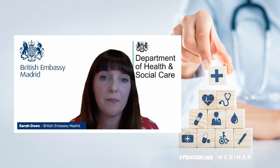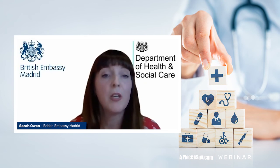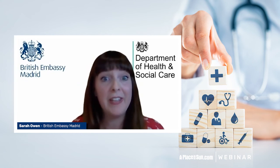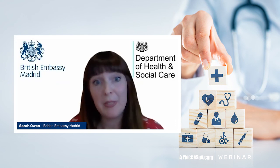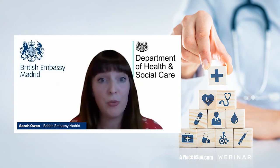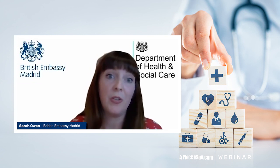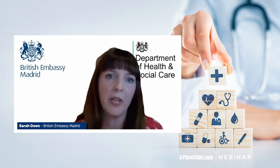The headline takeout is that for primary care you do have access, but for more complicated procedures you don't. If you're not entitled to a Spanish-issued EHIC, then primary care is the only thing you're covered for. If you do have a Spanish EHIC — say as a worker or somebody claiming a Spanish pension — then you would be entitled to necessary care, which is slightly more amplified care than just primary care. Thank you, Sarah. Thank you.